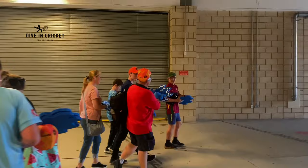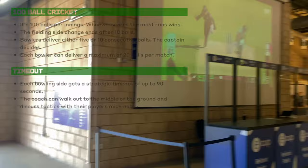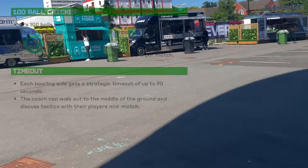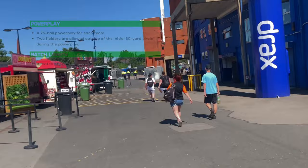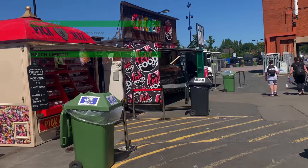While going towards my seat, here's a short explanation of how the Hundred works. It's a hundred balls per innings, and whosoever scores the most runs wins. The fielding side changes ends after 10 balls; a bowler delivers either 5 or 10 consecutive balls - the captain decides. Each bowler can deliver a maximum of 20 balls, roughly four overs. Each bowling side gets a strategic timeout of up to 90 seconds where coaches come and talk. The powerplay is 25 balls with only two fielders allowed outside the 30-yard circle, and a Hundred match lasts roughly two and a half hours.